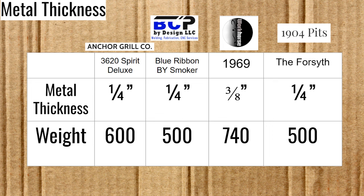Now for upgrades: only Workhorse Pits has a cover available, for $234. 1904 Pits says they are working on getting a cover available. Anchor Grill Company and Blue Collar Smokers have no upgrades listed beyond the upper shelf option for the 1904 Pits.